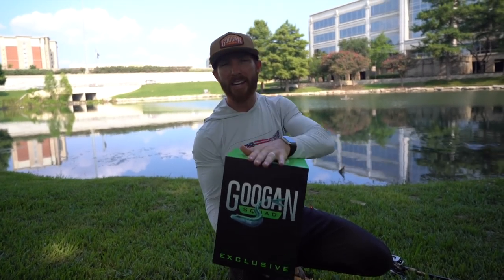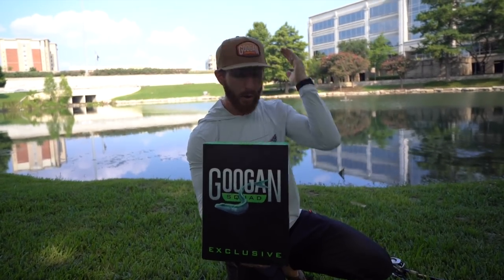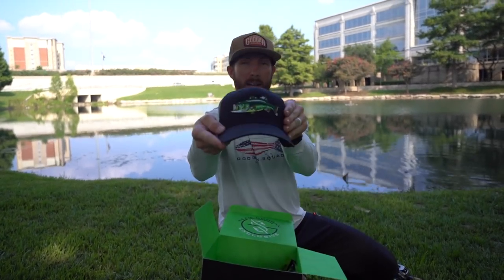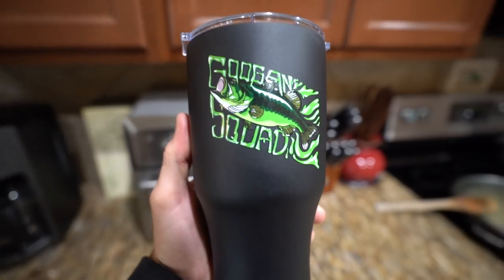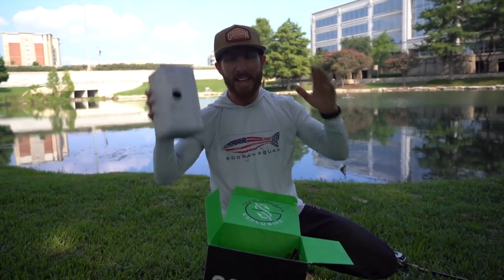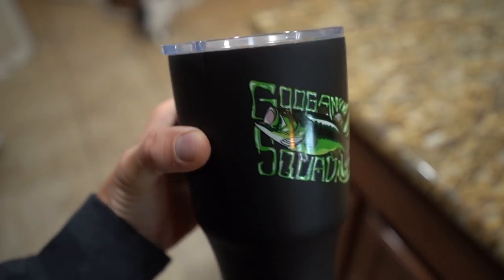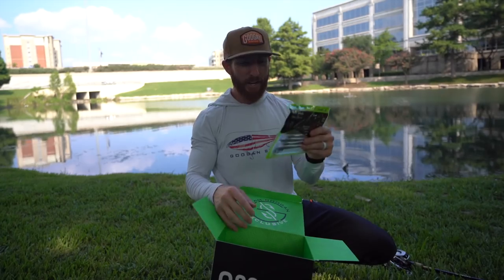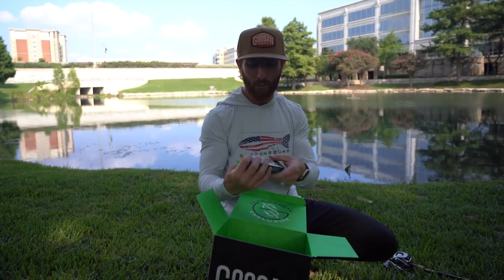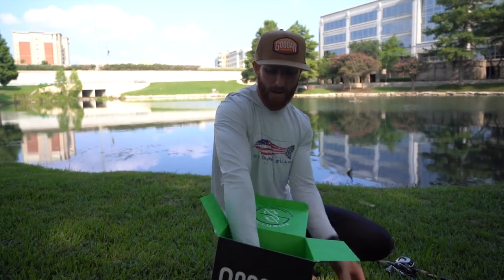Now for the crème de la crème — this guy goes for $99, and you can save 10% with code WESTON on guggensquad.com. This is the Tumbler Bundle, which comes with an exclusive hat and a 28-ounce tumbler. Think about coffees in the morning before you go fishing! Inside we have Slim Shake worms in best-selling colors, a Blooper top water, and some Rattling Chunks.